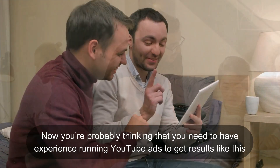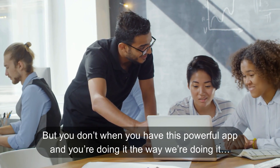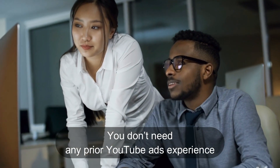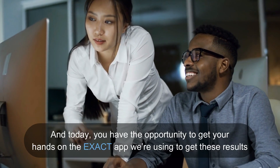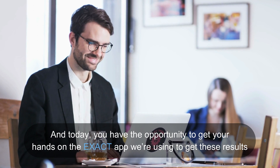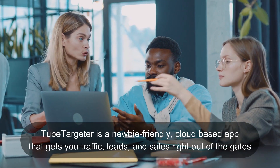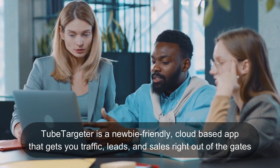Now, you're probably thinking that you need to have experience running YouTube ads to get results like this, but you don't when you have this powerful app and you're doing it the way we're doing it. You don't need any prior YouTube ads experience. You can start with a tiny budget of as little as $10. And today, you have the opportunity to get your hands on the exact app we're using to get these results. Introducing TubeTargeter.